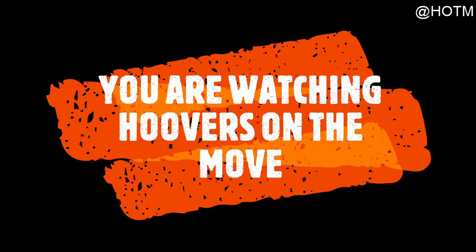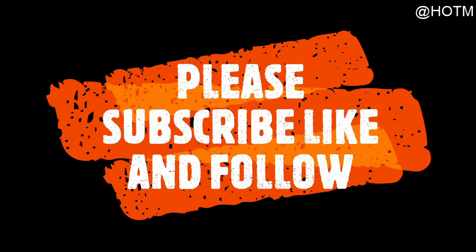Hey guys, welcome to Hoover's on the Move! We are here today in the beautiful area of Bolivar Peninsula. I'm here to show you a little bit of what to do around here and this cute little Airbnb that my daughter has rented for her birthday and Mother's Day weekend. We're all going to come hang out, so we wanted to bring you guys along and let you see what you can do when you're here in the Galveston area.